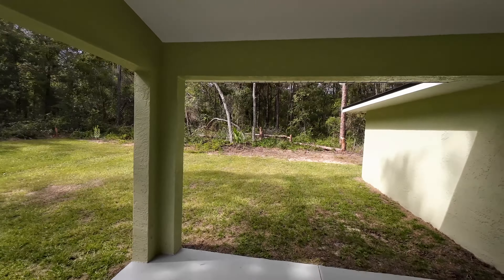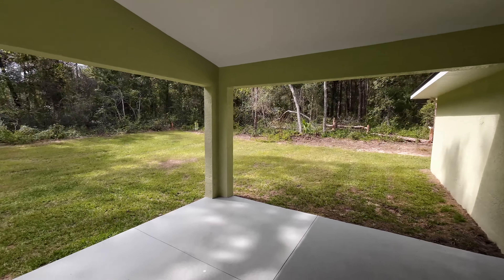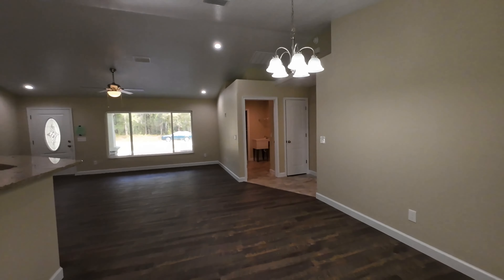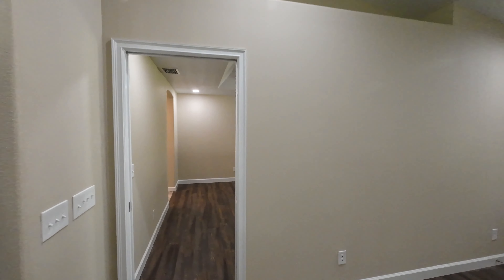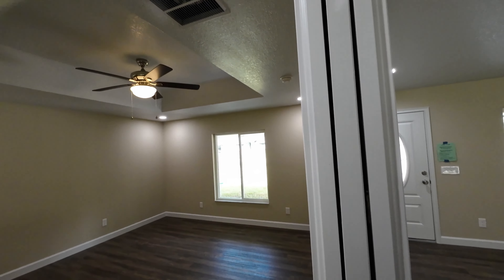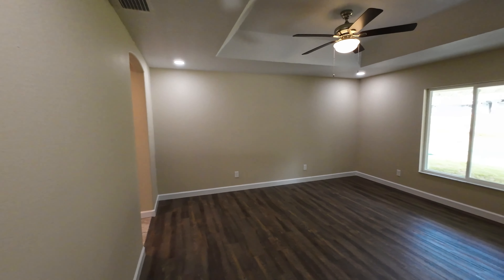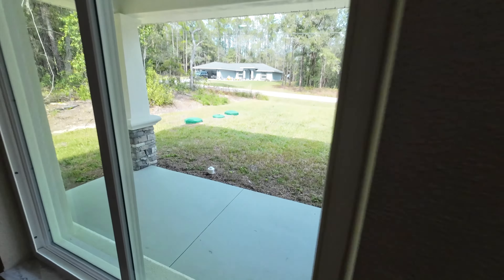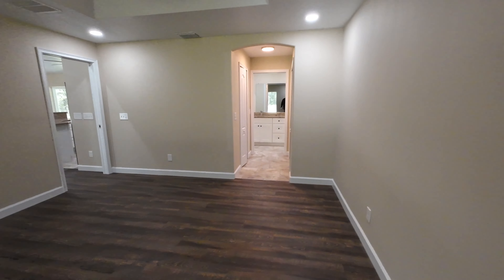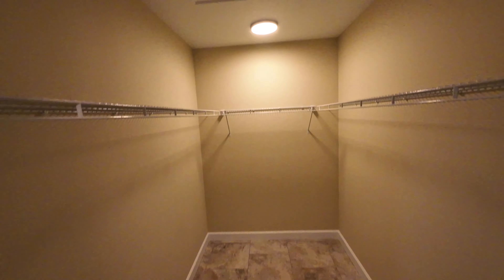LVP in the bedrooms. Bedroom number two is a comparable size to bedroom number one, tray ceilings looking good, and another closet just like the other one. Let's see this covered lanai space outside — very nice. No neighbors as of now, that could change in the future, but for now look how nice and private it is.